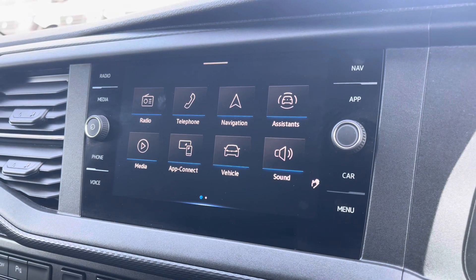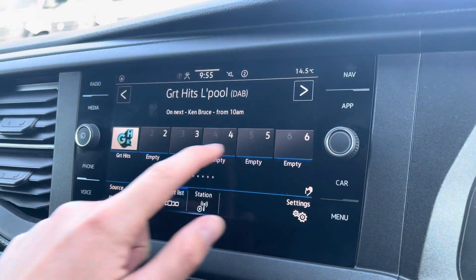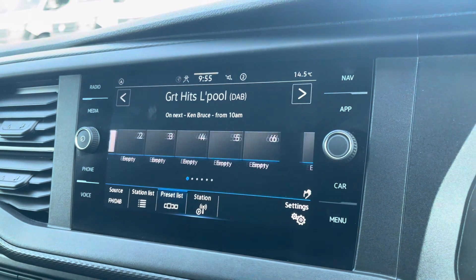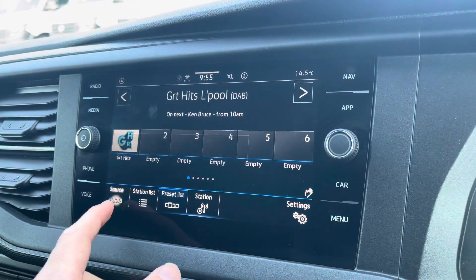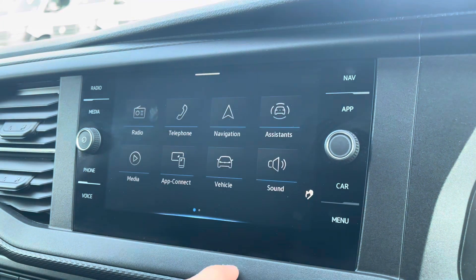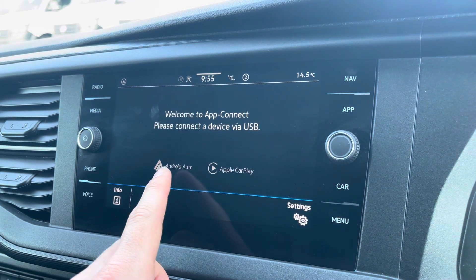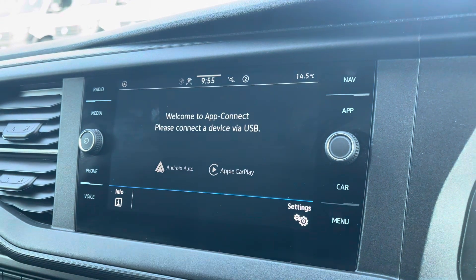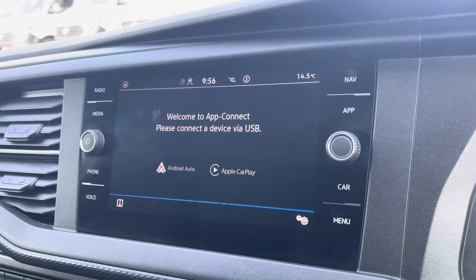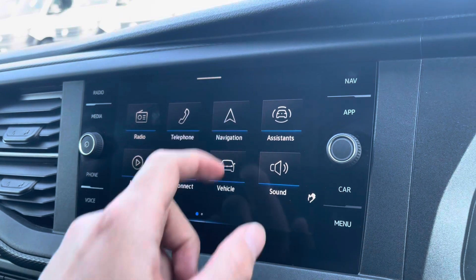Moving on to the centre console, we start off with a digital radio where you are able to listen to and find all your favourite radio stations and save them onto the system whilst on the go — we also have the choice of AM and FM. A quick look now at App Connect where you can use Android Auto or Apple CarPlay, which allows you to access and use apps from your mobile device such as Spotify, where you can listen to your own personal playlist, and Google Maps navigation.